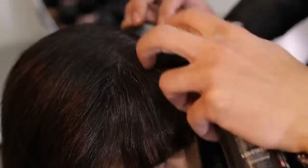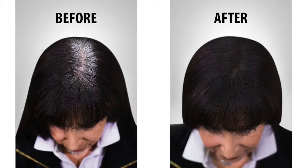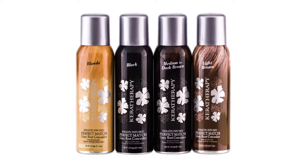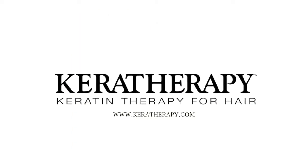Dries in minutes naturally. You can also use a hair dryer on cool setting to accelerate the drying process. Simple to use with the target applicator. Covers grey perfectly — it is a temporary color that won't run or smear. It will last until you shampoo it out. For more information, visit www.keratherapy.com.